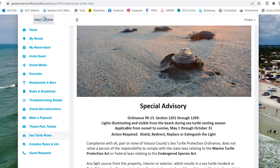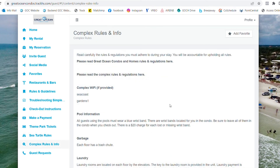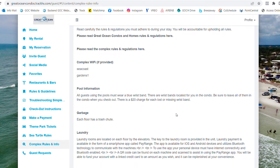The Sea Turtle Rules page is where you'll find local turtle ordinances that must be followed. The Complex Rules page is where you'll find information regarding the complex — make sure to read the rules and guidelines before arrival. This page has everything from complex Wi-Fi to laundry information.